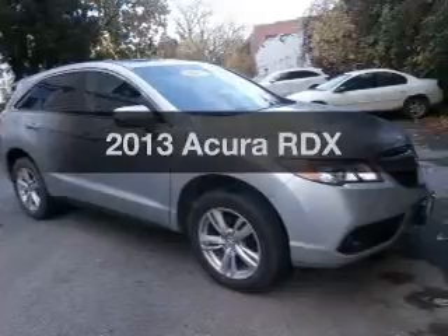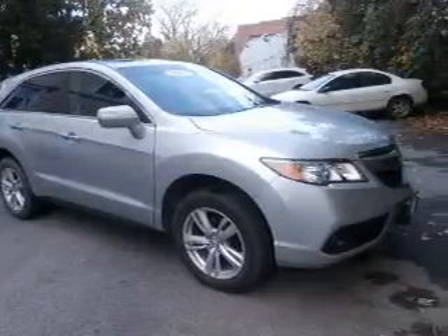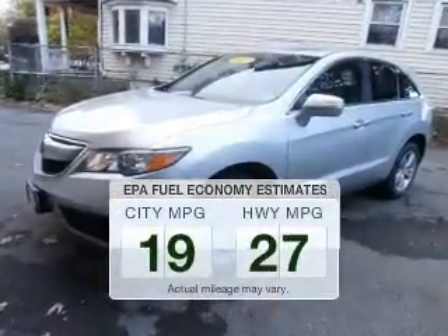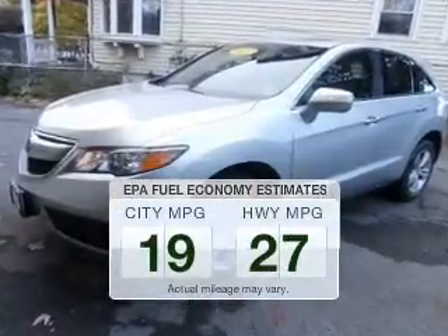Imagine yourself in this 2013 Acura RDX. If you're looking for a first-rate auto, this one could be yours today. Better gas mileage means better long-term driving, and this ride delivers with a great low fuel consumption rate.